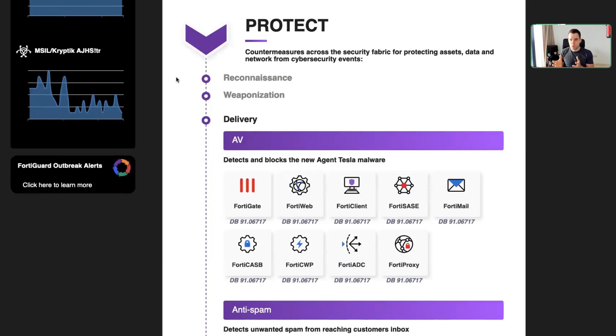An attacker would usually do some reconnaissance first and then some weaponization steps. We cannot stop the weaponization because the attacker is doing that on his own computer and we don't have our software installed there. But what we can do is stop the delivery. Even if the attacker has his malware ready, he still needs to find a way to bring it towards his potential victim — and he has a lot of ways to do that.